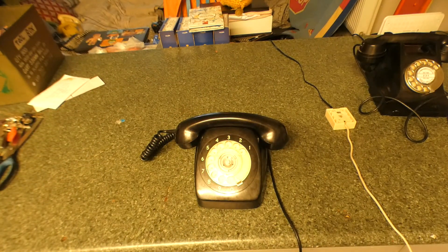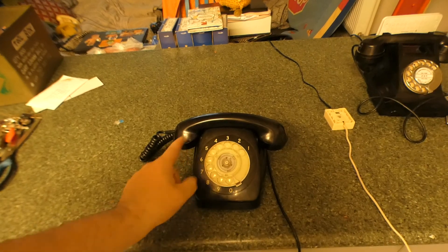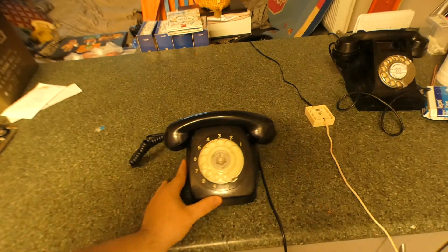When I got this phone, someone had wholly messed with it. They had made the dial tone, which comes out of here, come out of this instead, and the microphone was up here. I had to rewire the whole telephone. I got it for about 20 bucks — this one was not in working order.